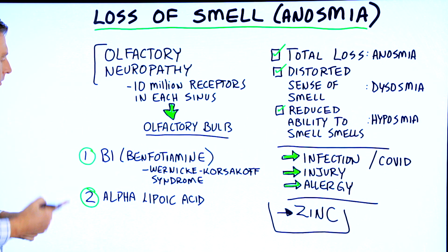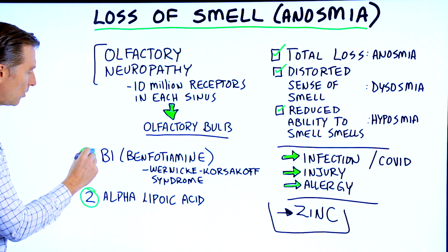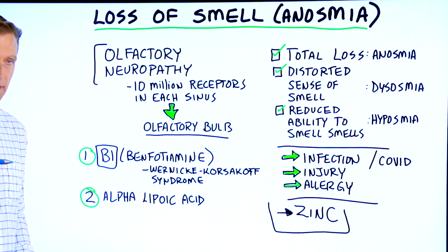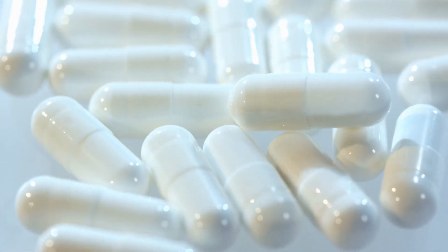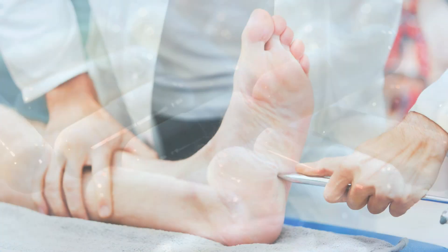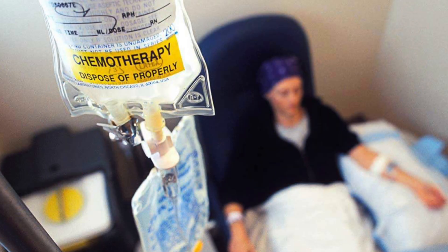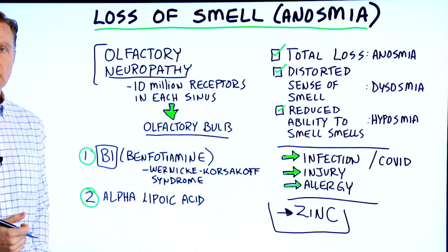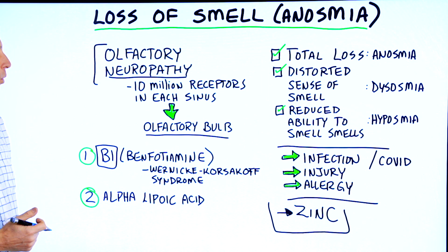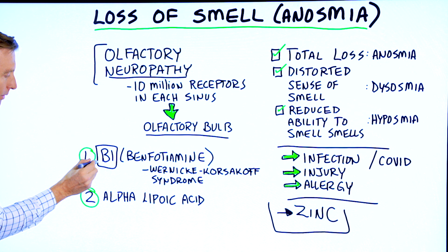What can you do? Well, I would definitely recommend taking zinc. That may not handle it 100%, but vitamin B1 — a special fat-soluble type called benfotiamine — works very well for all types of neuropathy, including peripheral neuropathy from either diabetes or chemotherapy. There's even a condition called Wernicke-Korsakoff syndrome, which usually comes from drinking a lot of alcohol and depleting your B1. One of the symptoms is loss of smell. So this is something I would highly recommend taking.